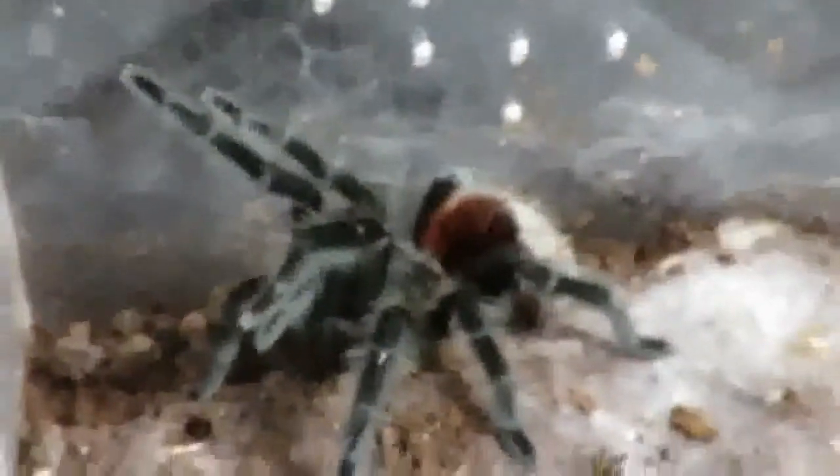And this little fella is my Brazilian Red Rump, Grammostola actaeon. He's about 18 months old, always ready to eat. He always has that curious bald patch on his bum for some reason. Lovely spider he is.